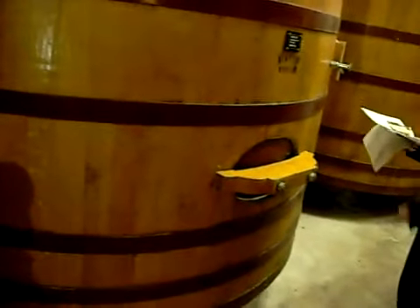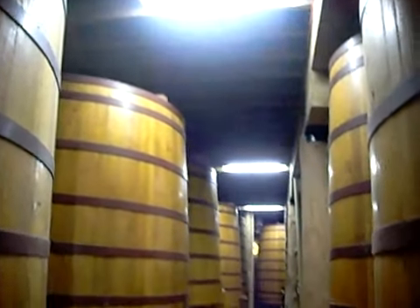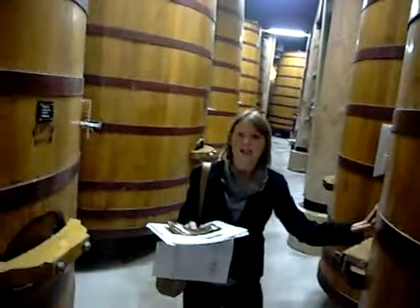The barrels were brought over in the 1980s and they were too big to put in here, so they would actually take them apart and bring them all in, then put them together once they were inside. It kept them pretty busy for a while.